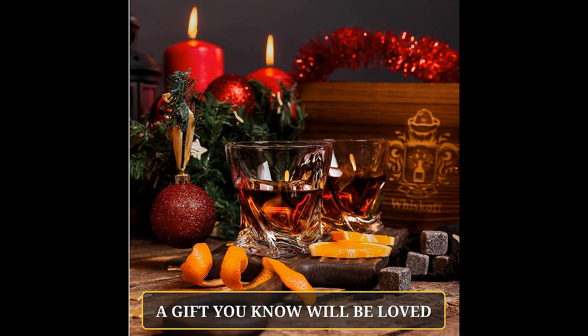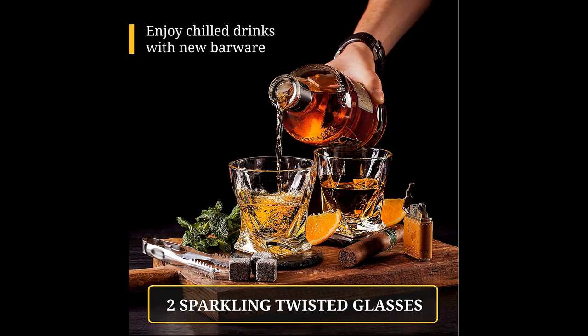It is an excellent value for money and comes with everything you need, making it a perfect gift. It makes an ideal gift for anyone who loves whiskey, and the set is perfect for white elephant-type gift exchanges. The whiskey set was highly appreciated by everyone who received it as a gift.